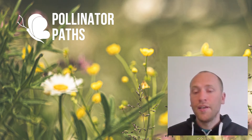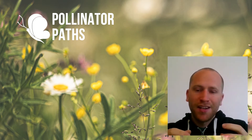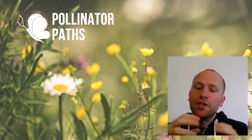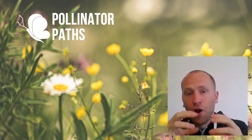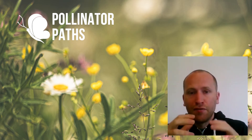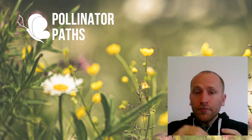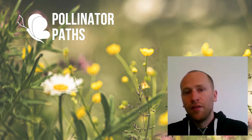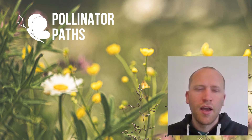Eventually that egg will hatch, and it'll start eating its way through the pollen, getting fatter and fatter as a little larval grub. Once it reaches its full size, it'll weave a little cocoon around itself and go through various transformations until it's more or less an adult bee. That generally happens over the winter, and when the next spring comes, they're ready to hatch out and continue the cycle.